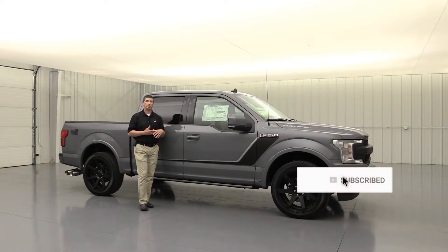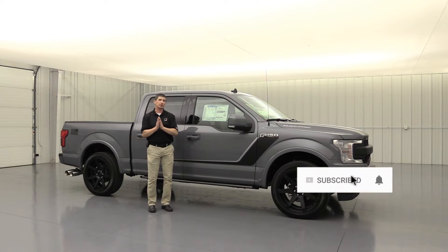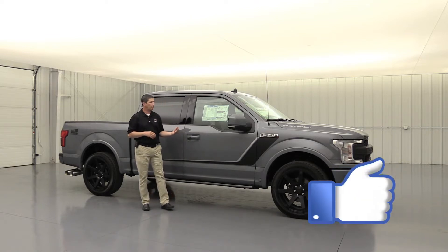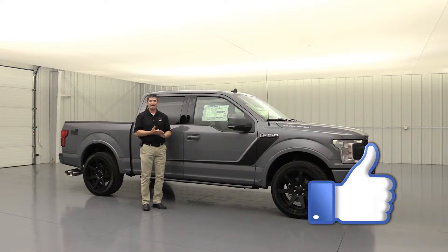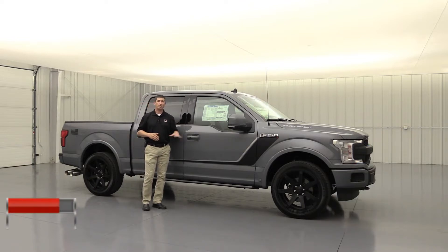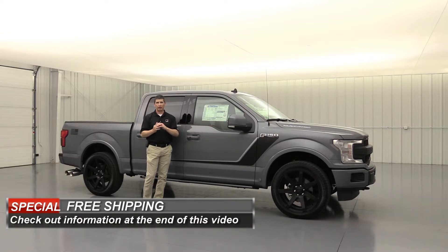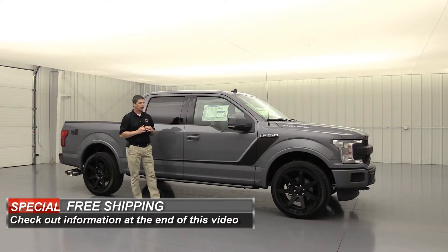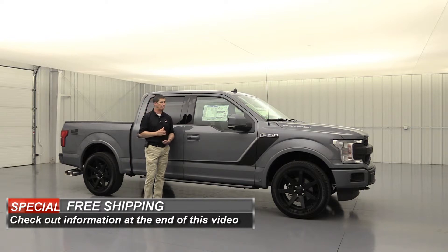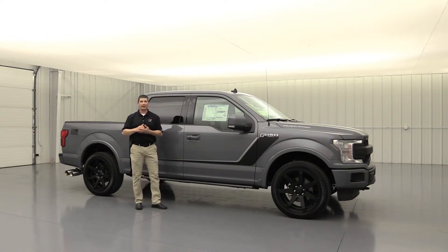We're bringing you this great walk around where we're going to cover the standard equipment, as well as talk about a couple of different optional equipment packages you can get on this Nightmare package for the Ford F-150. It is going to be the quickest F-150 on the road. It does have a supercharger — we'll get into that in just a little bit — as well as the bold styling you expect from Roush. So let's go ahead and get started.